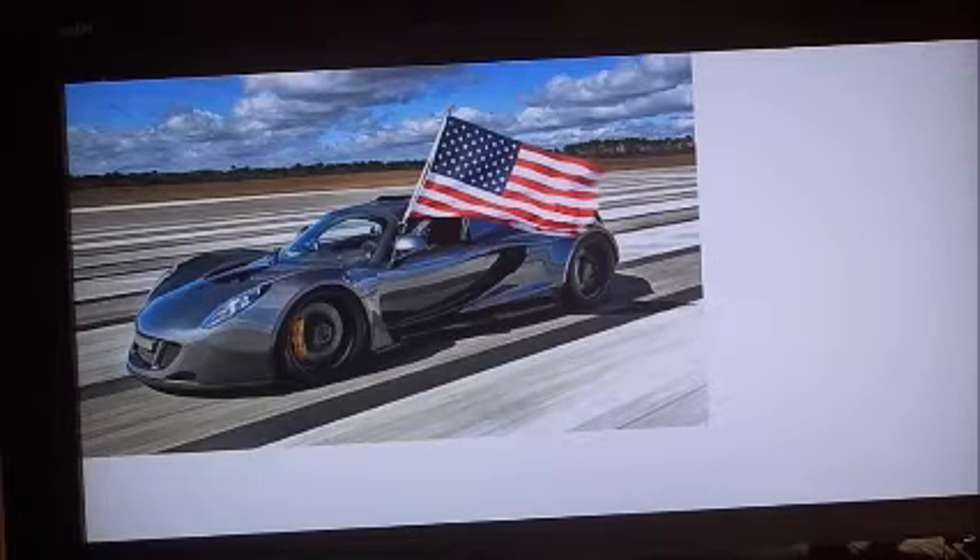That beat the Bugatti Veyron SS by two miles an hour. Back in the mid-80s was the first time any production car had gone over 200 miles an hour. Sports cars had already gone that fast — Formula One and NASCAR — but for a production car on the road, 200 miles an hour was the feat back then.